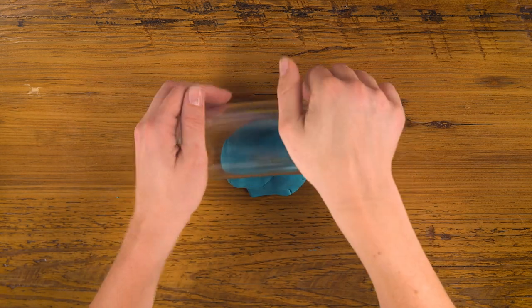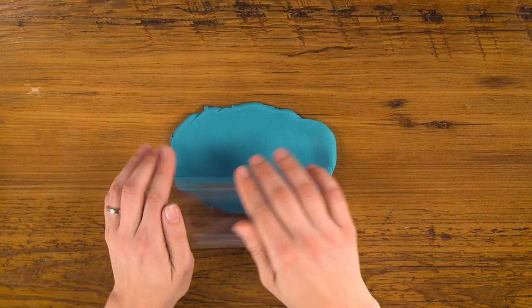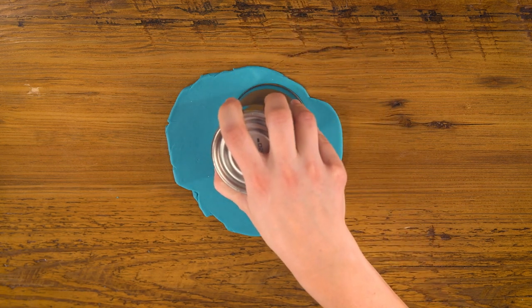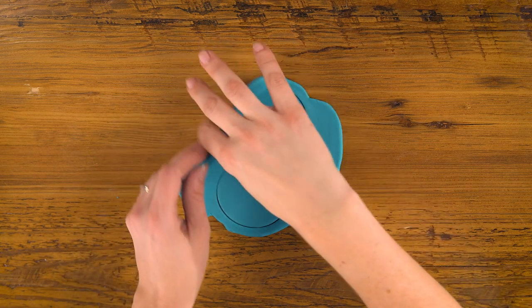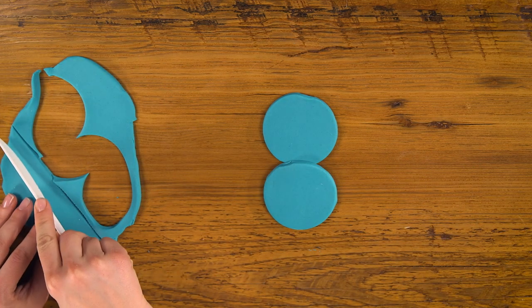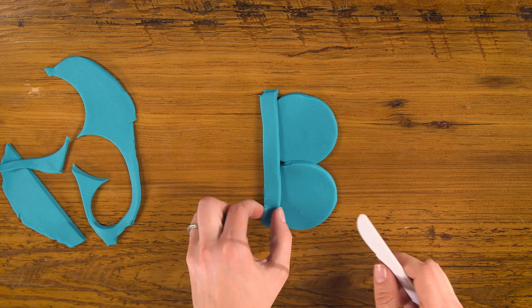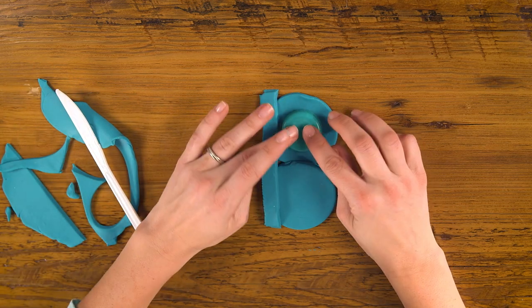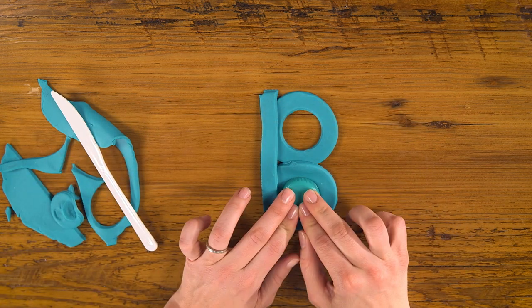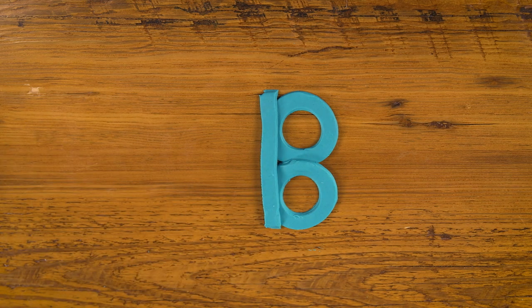Once it gets as long as I'd like it, I'm gonna trim off the ends, fold it, trim off the extra, and there's our A. For B, let's try something a little different. We're gonna roll our dough out flat using the side of our jar, flipping it over as you go so that you get a nice and even pancake. Now I'm gonna use my can to cut out two circles, put them in the middle like this.